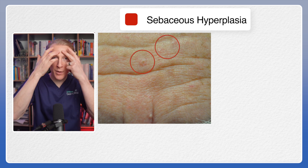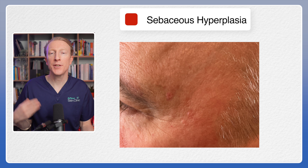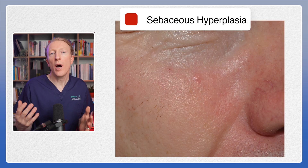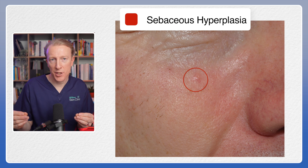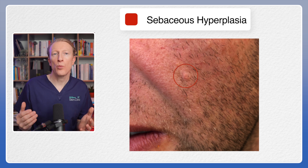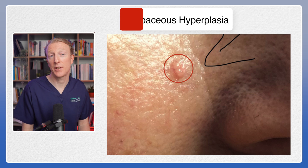They're mainly found on the face, particularly around the forehead, cheeks and around the nose. Here are some examples. As you can see they're small yellowish spots. They don't come and go like acne or rosacea spots and they are mainly around the centre of the face and forehead, and that's not really surprising as that's where most of these oily sebum-producing sebaceous glands are located.